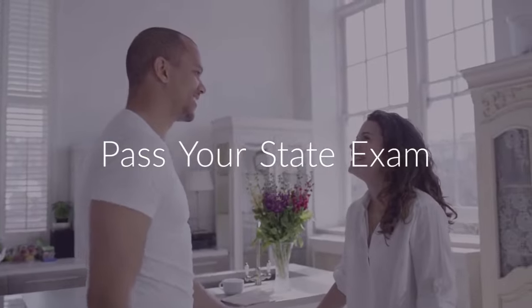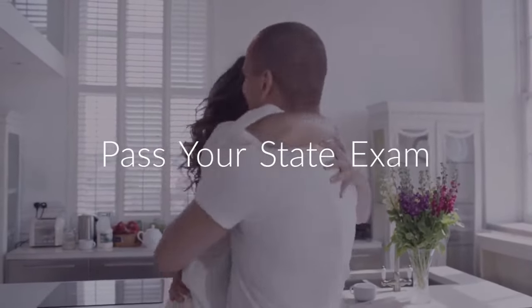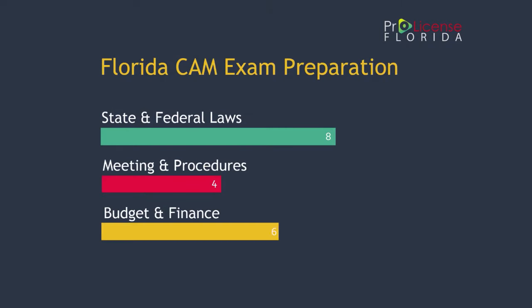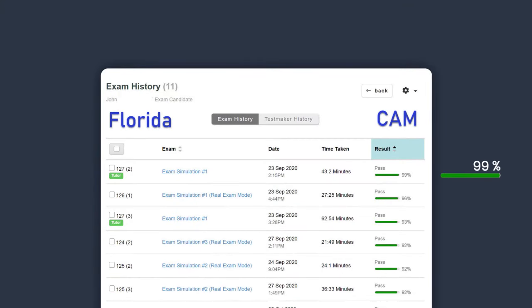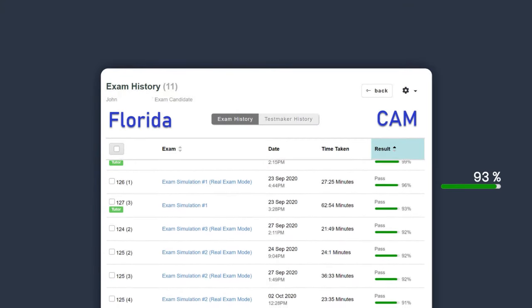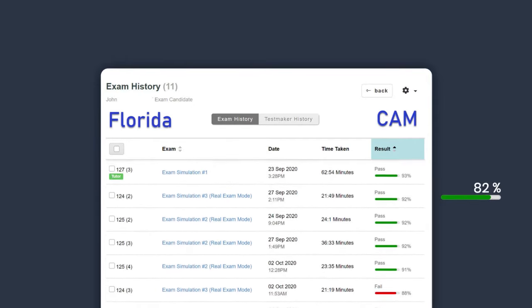Learning is great, but you can't use what you've learned if you don't pass the state exam and get your license. That's why we are including with our licensing course an intuitive online exam preparation system, which will prepare you to ace the state exam. This platform will test your knowledge and identify which topics you've mastered and which areas you need to spend more time on.